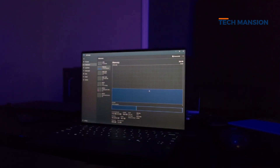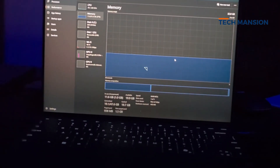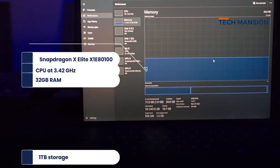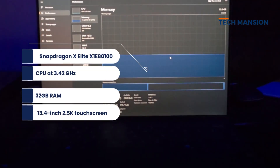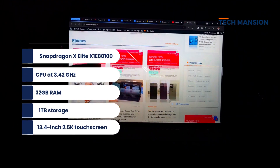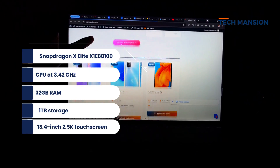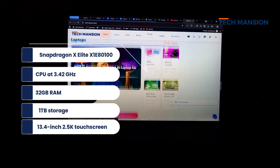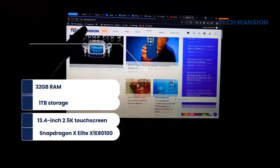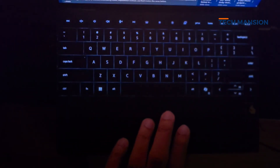The specs and configuration used for this review: the Snapdragon X Elite XE80100 with 3.4 GHz, 32GB RAM, and 1TB of storage. It's a 13.4-inch display with 2.5K touchscreen and 120Hz refresh rate. It also has a Qualcomm Adreno X185 GPU and weighs about 2.6 pounds, 1.17 kg.